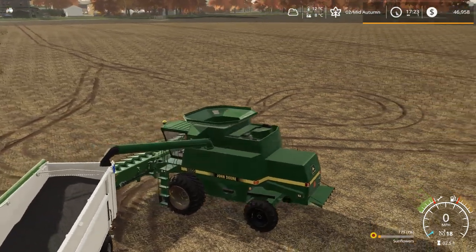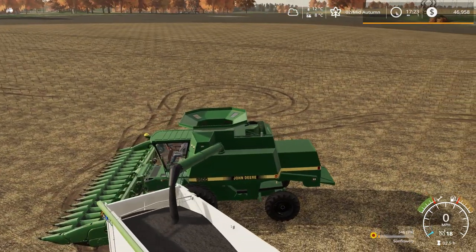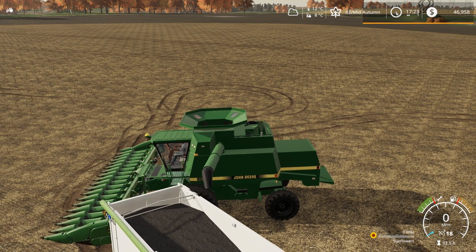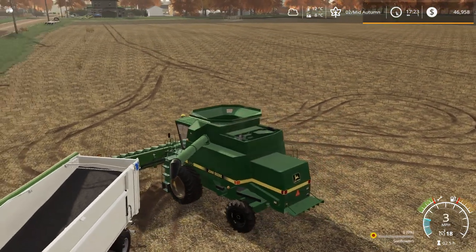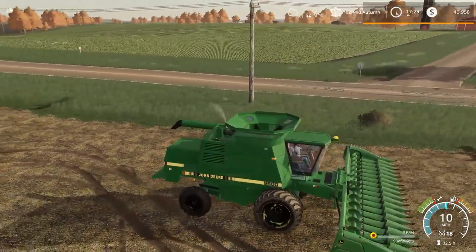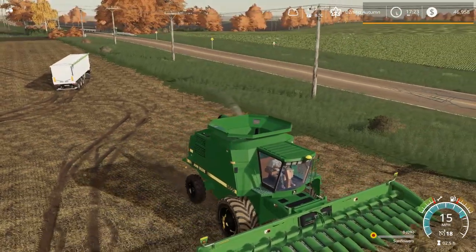We've got one more field to do today and we've got a day to do it, so hopefully looking at the forecast the weather's going to stay good for us. We'll go double-check, but let's go take this equipment home and see how much we get for the sunflowers. Let's do this thing.